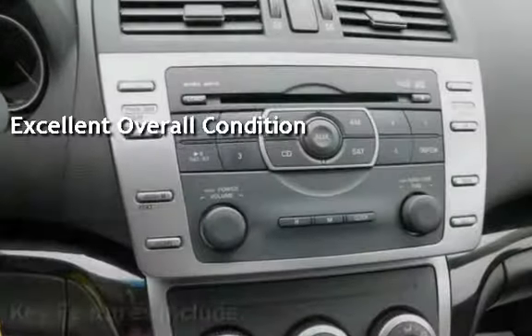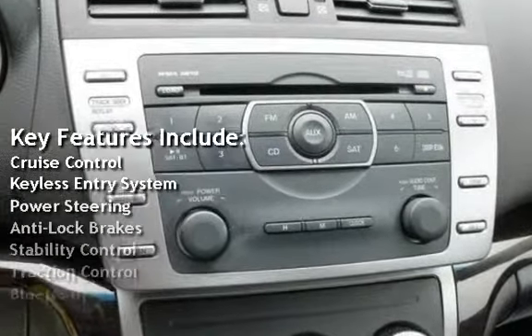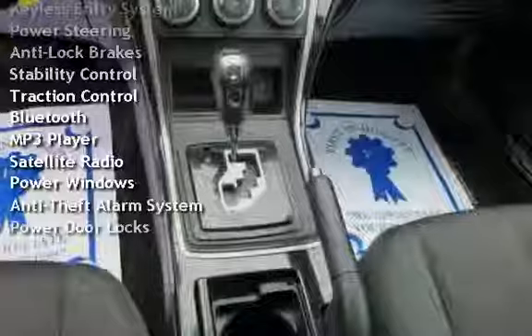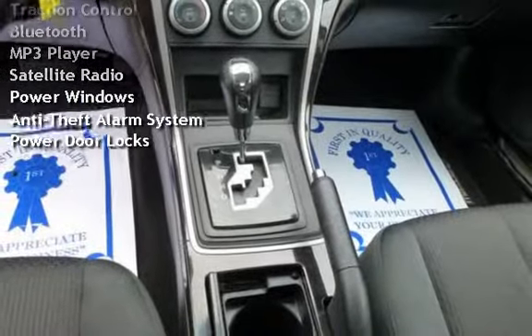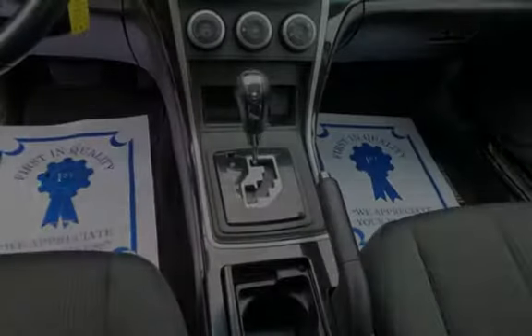Key features include cruise control, keyless entry, power steering, anti-lock brakes, stability control, traction control, Bluetooth, MP3 player, satellite radio, power windows, anti-theft alarm system, and power door locks.